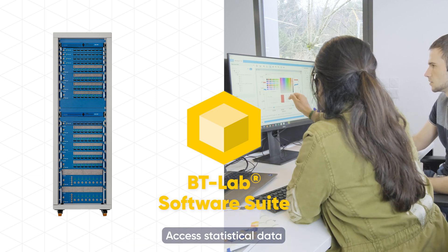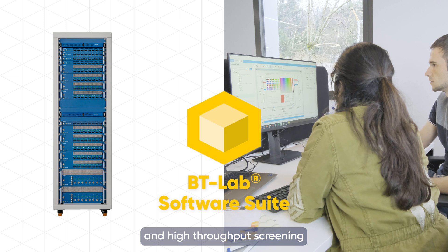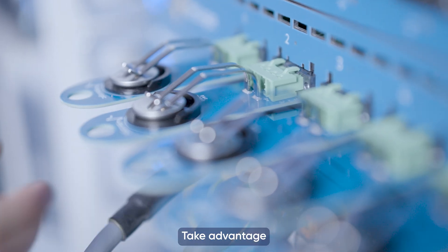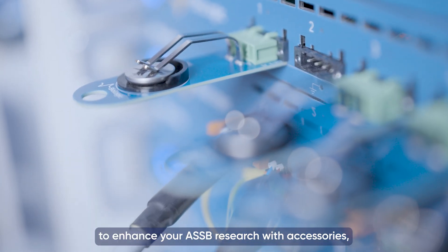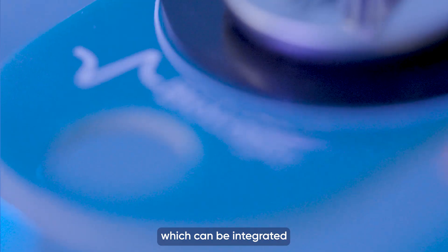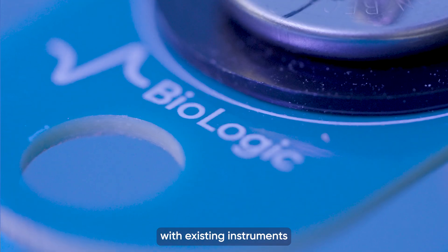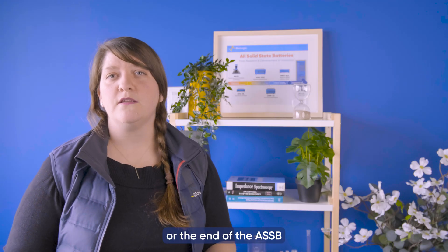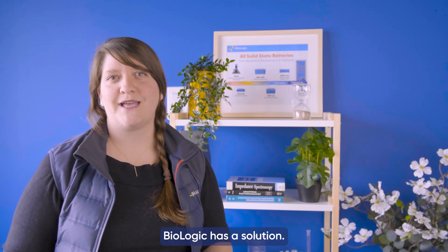Access statistical data and high-throughput screenings simply with batch data analysis. Take advantage of all the advanced features of your instrument to enhance ASSB research with accessories, which can be integrated with existing instruments throughout the measurement chain. So whether at the beginning or the end of the ASSB research value chain, Biologic has a solution.